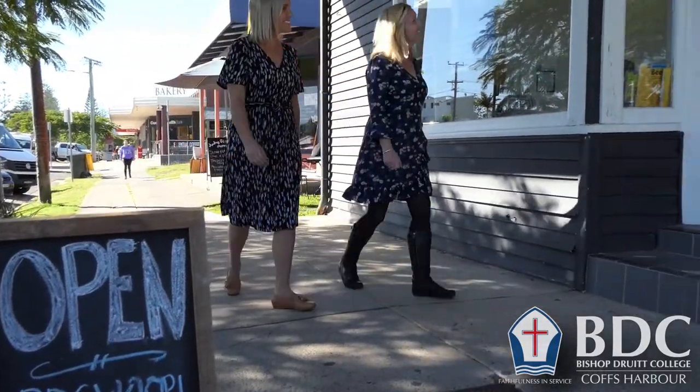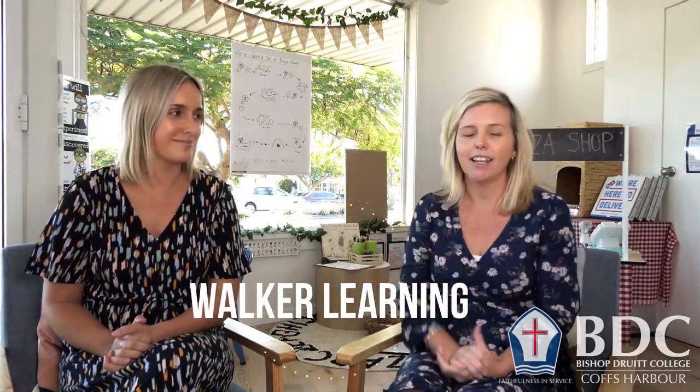Welcome to the Woogoogoo pop-up shop for BDC. I'm Sarah Stokes. My name is Emily Cadwell and we're teachers at Bishop Durrett College. We're going to explain to you today the Walker Learning approach, which you can see in this shop — we've set up stations within here.